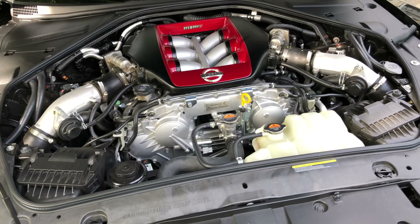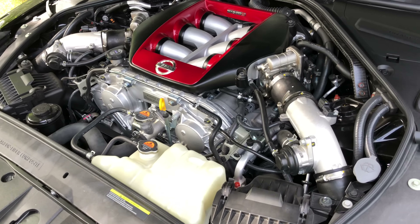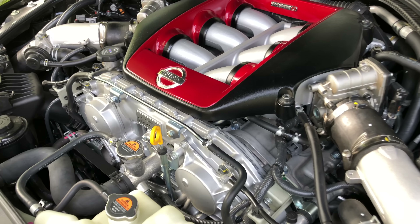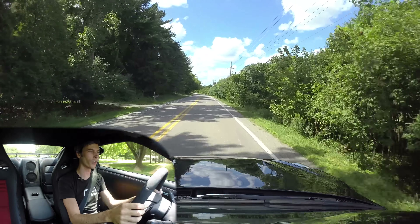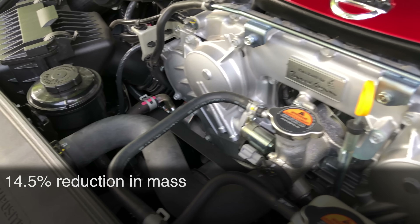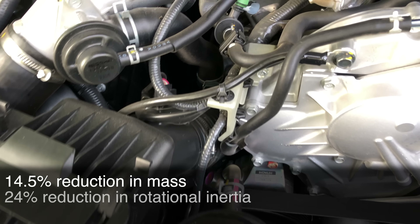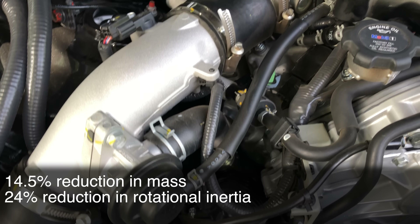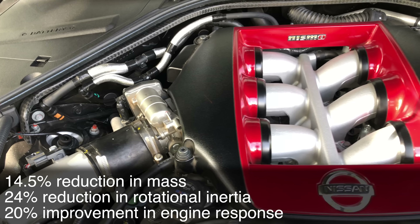They've made some changes to the turbocharger. They've incorporated the Nissan GT3 race car's turbochargers into this road car. The changes: instead of 11 vanes on the turbine wheel they've moved down to 10 vanes, and each of those vanes is 0.3 millimeters less thick. Nissan says that delivers a 14.5% reduction in mass of that spinning turbine wheel, which results in a 24% reduction in rotational inertia.